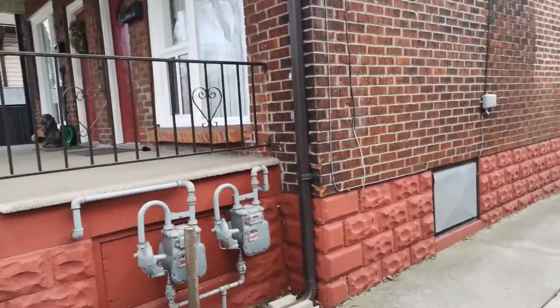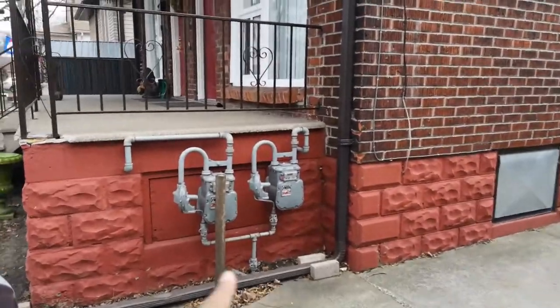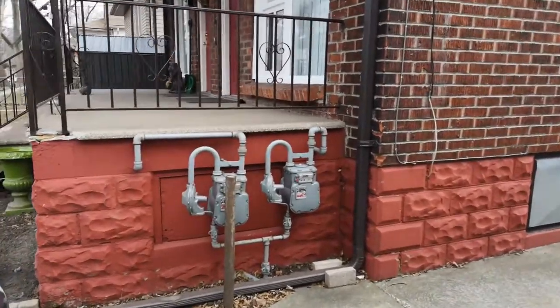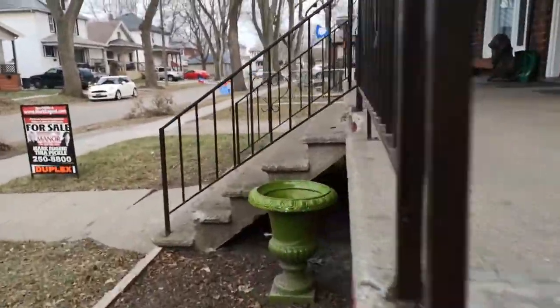This property is probably 80–90 years old. You can see two gas meters here. For duplexes, I always check if they have separate hydro and gas — and this property has both separate hydro and separate gas, which is really good.